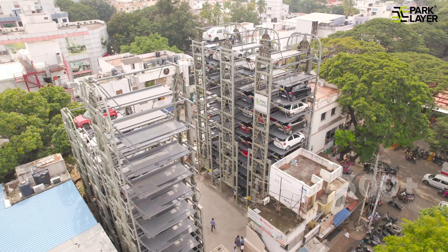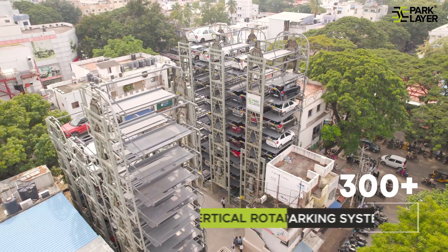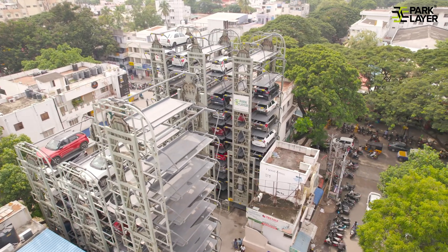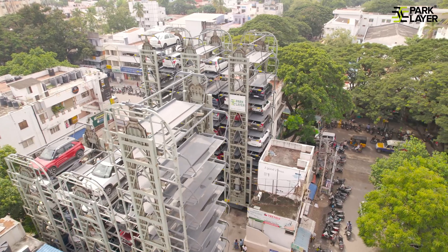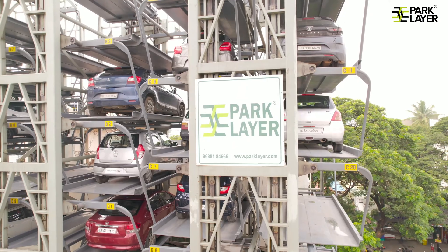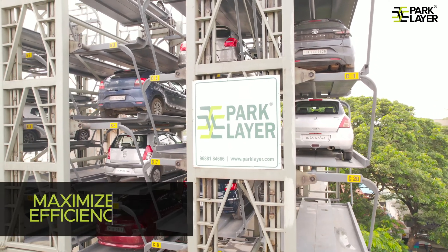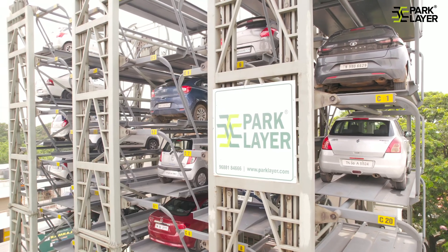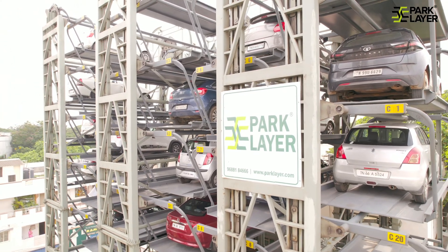ParkLayer has installed more than 300-plus vertical rotary systems across India and is growing. Say goodbye to space constraints with our rotary parking system that maximizes efficiency, allowing you to park up to 20 cars in the same space where traditional parking would accommodate only two cars.